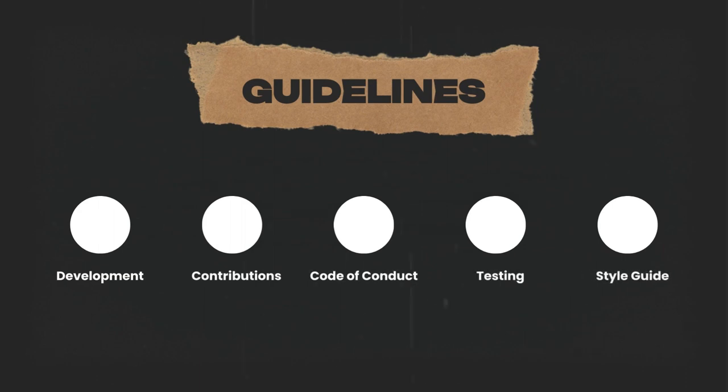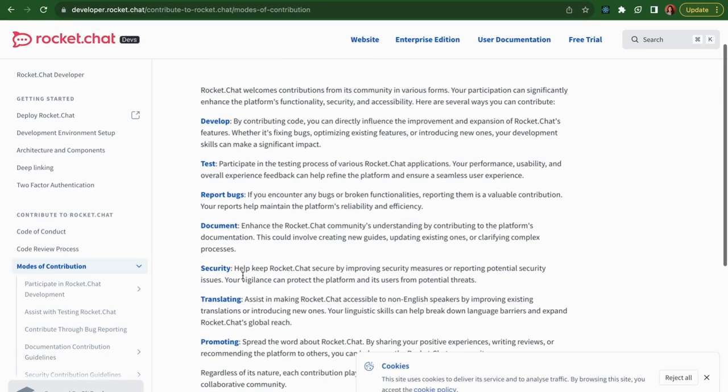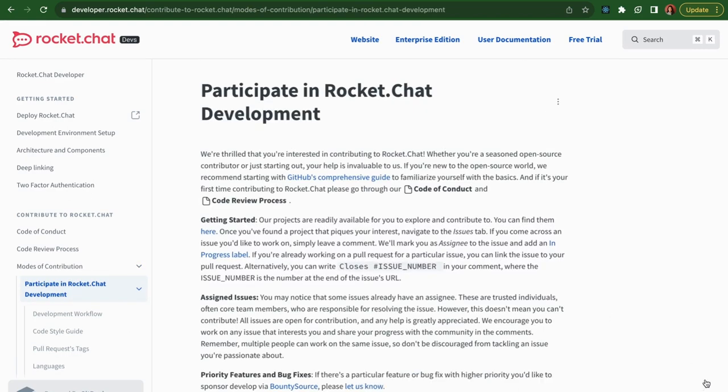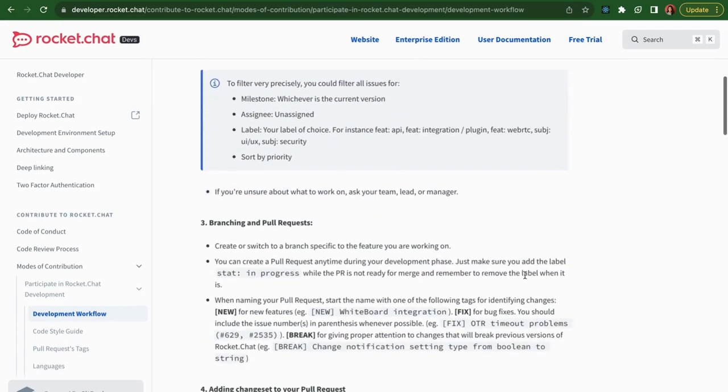Once you have the project set up, the next step is to read the contributors guidelines. The contributors guidelines is a document detailing the steps or rules you need to follow to submit a pull request to that project. Since a lot of people come and go, rules help manage the chaos. There may be rules for how to name your branches, how to title your pull requests, how to go about testing, what kinds of issues you can pick, and how communication works in that project. Make sure you've read all those guidelines before you start contributing.